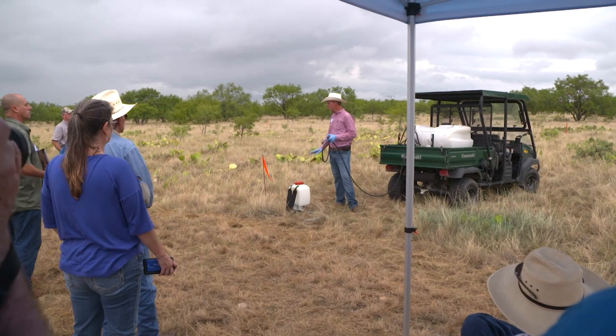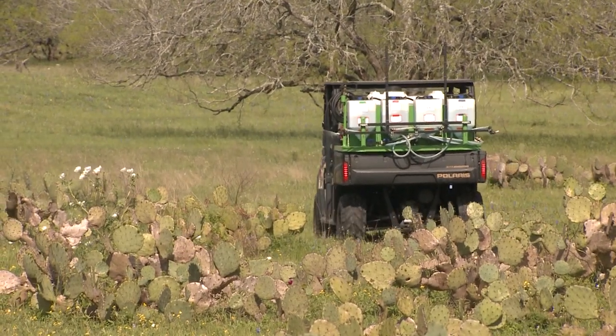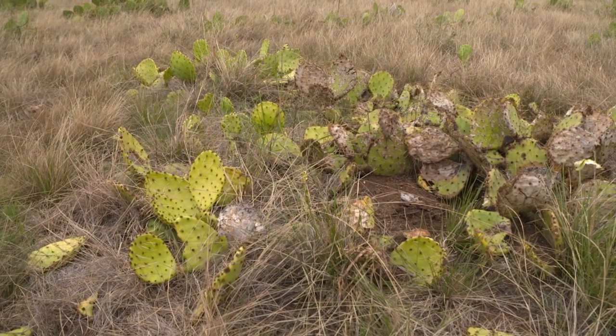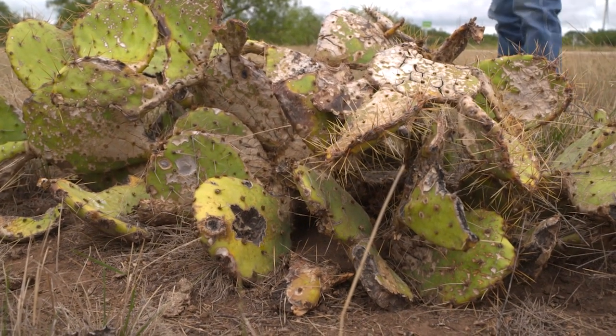We're constantly looking for herbicides that are more active on prickly pear in terms of speed of activity, and I think that's what we've found in Mezzaview. Mezzaview is a combination of three different actives, and each one of those actives is doing something different. We can have actives that not only help each other but do something different to reach an end result that much faster. We've essentially found a quicker way to kill prickly pear and a quicker way to see visual activity.